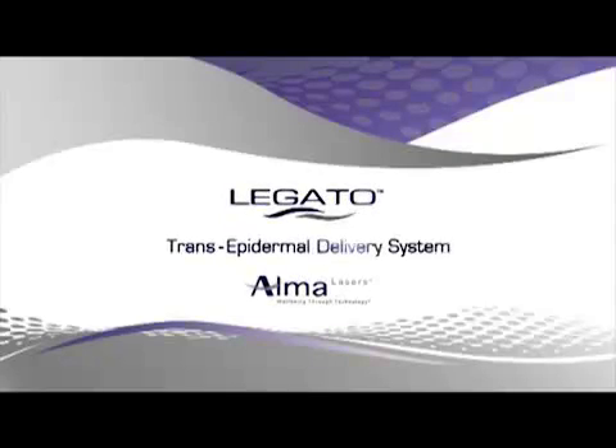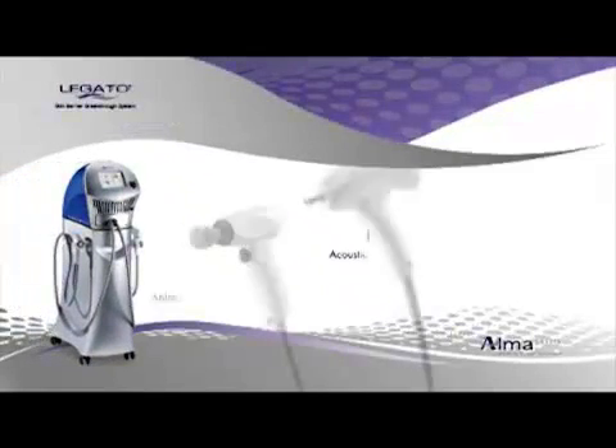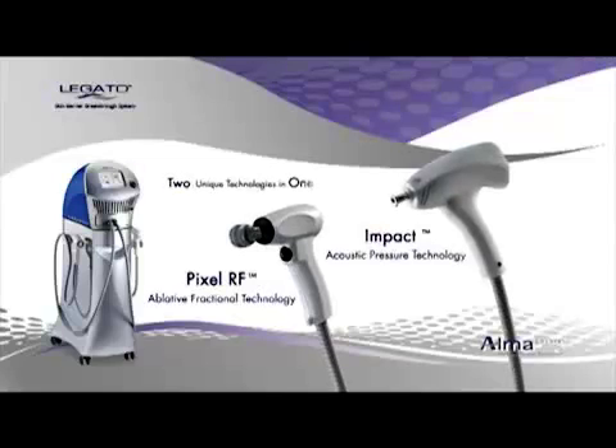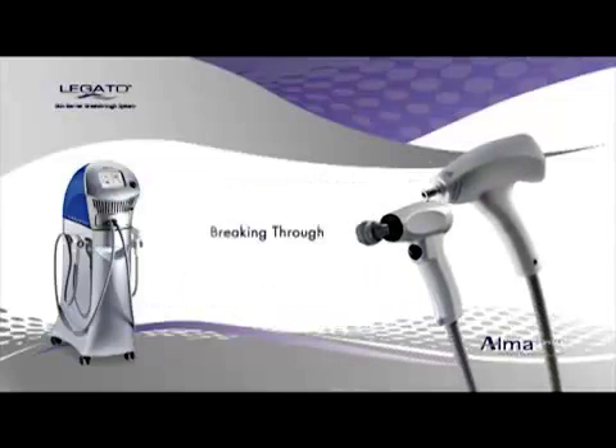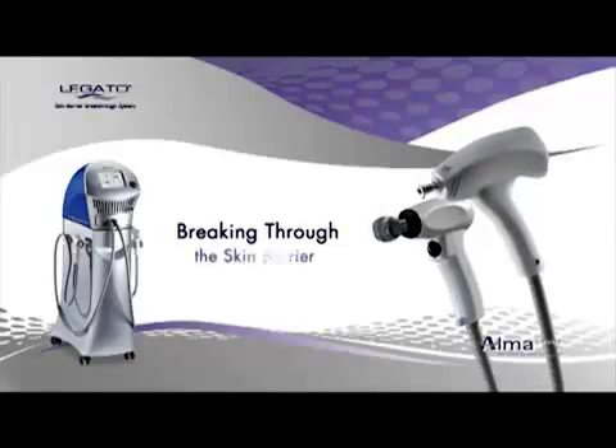Introducing Alma Laser's Legato, the novel transepidermal delivery system. This groundbreaking system combines two distinct technologies that work together to achieve active transepidermal delivery, the only effective method of inducing vital cosmeceutical molecule absorption into the skin.